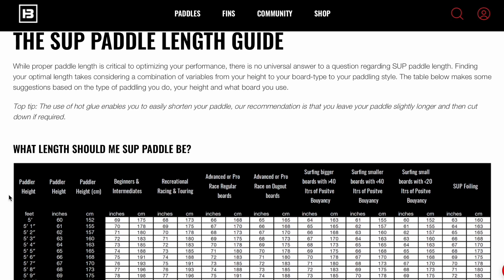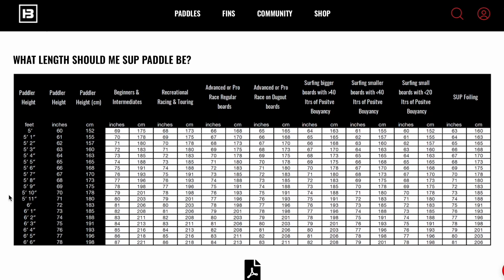Thankfully, a company called Black Project SUP has done the work for you and created a great chart to help you decide what paddle height is correct for you. I encourage you after this video to go check out that chart using the link down below.